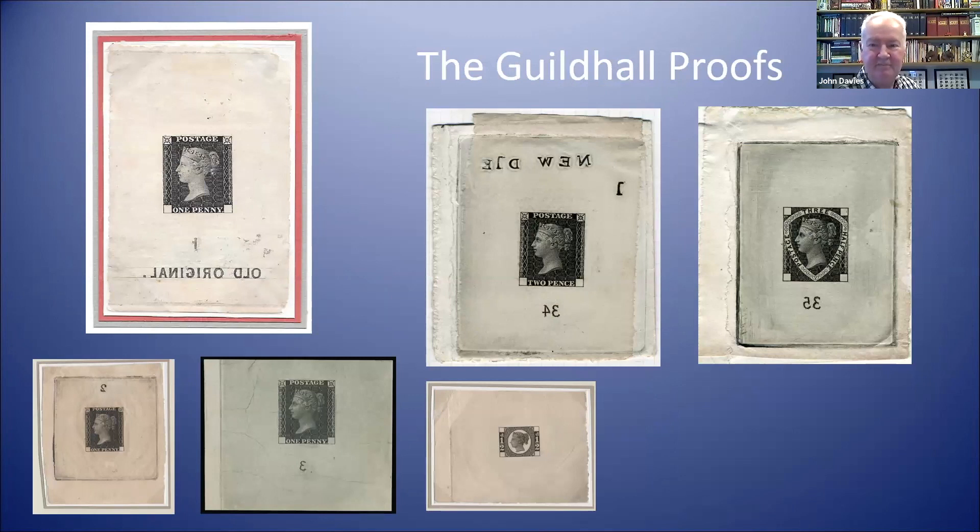One of the highlights of any collection relating to this event are what are known as the Guildhall proofs. The Inland Revenue asked for various stamps to be specially reprinted for display at the Guildhall festival. You have the original die one, die two, and die three penny, the halfpenny, as well as the penny halfpenny and tuppence. The tuppence and the penny halfpenny are images from the Royal Collection, and I've never seen any of those offered for sale in the last 30 years. These items are really the great rarities of this subject.